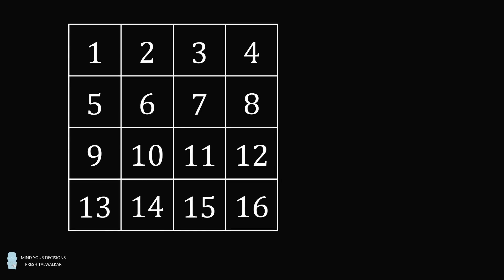Here is a 4x4 grid with the numbers 1 through 16 written in increasing order row by row. I want you to pick any number that's in the grid. Make a mental note of this number. If you want, you can circle the number.